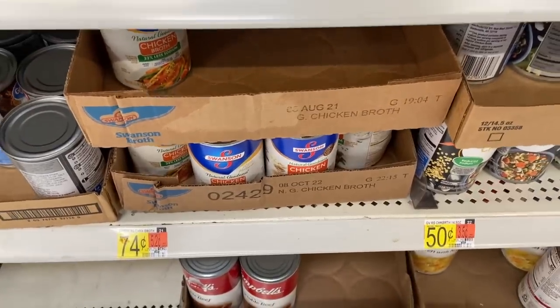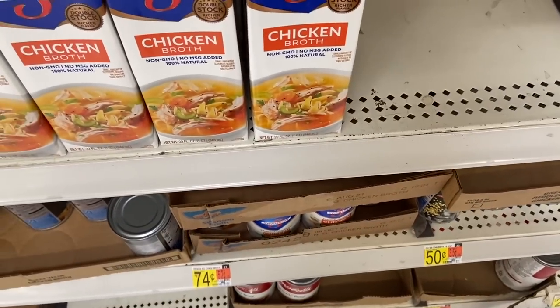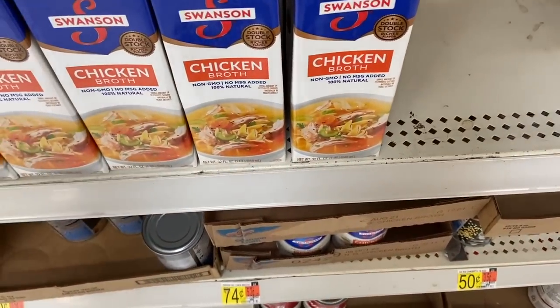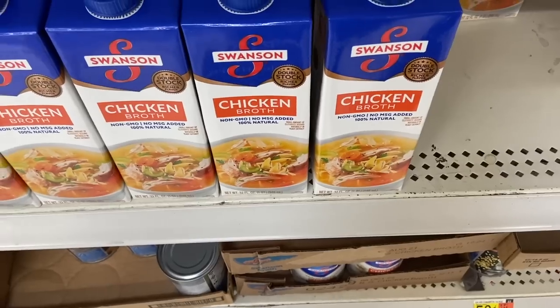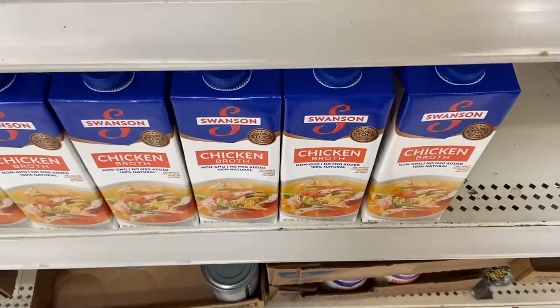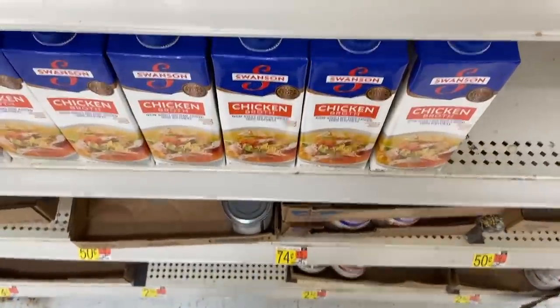The Swanson's Broth is an insane deal. They're $0.74 here at Walmart. You're going to use two of the $0.50 off one Swanson's coupons from the 11-8 Smart Source, making them $0.24 each. Then Ibotta has a $1 back when you buy any two Swanson's Broths, making two cans free plus a $0.52 money maker.